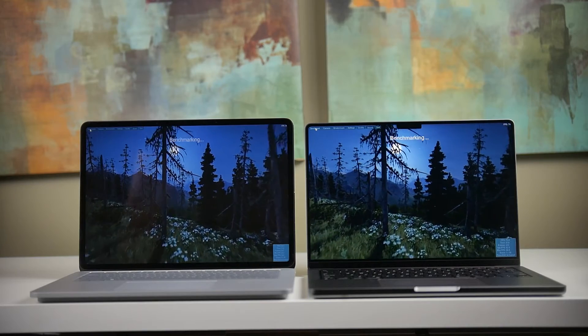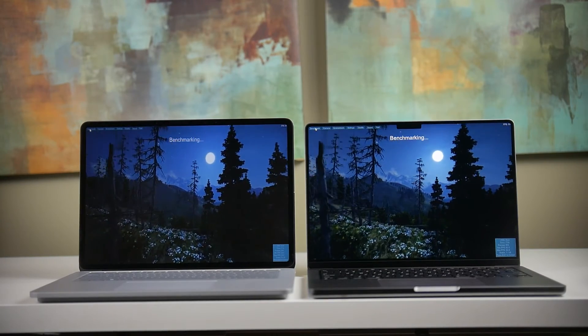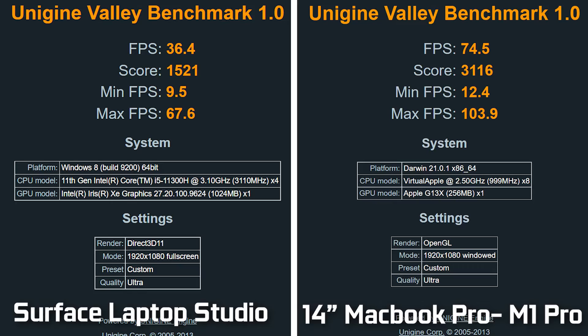For gaming performance, we used the Unigine Valley synthetic benchmark at 1920 by 1080, ultra detail settings. The Surface Laptop Studio averaged 36.4 fps versus 74.5 fps on the 14-core GPU found in the base model M1 Pro MacBook Pro.